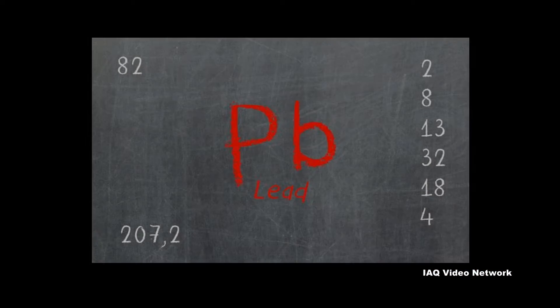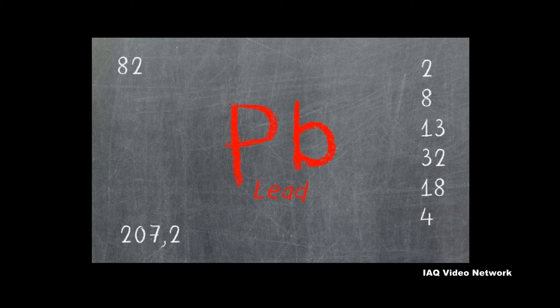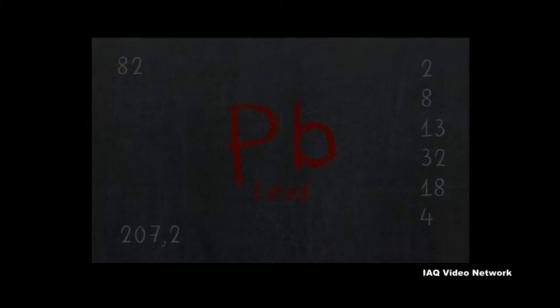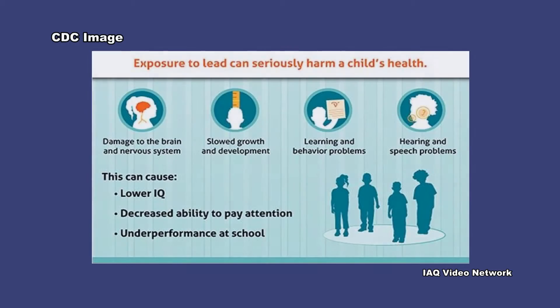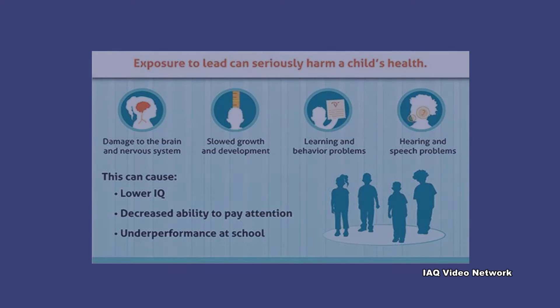Lead is a toxic metal that was used for many years in products found in and around homes and other buildings. Even at low levels, lead may cause a range of health effects, including behavioral problems and learning disabilities, high blood pressure, kidney problems, and other issues.